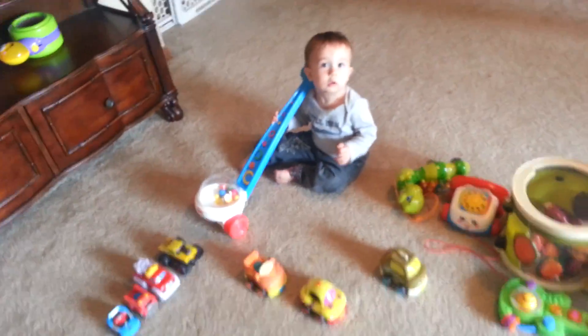Ok guys, so this is the stuff that Cain got for his first birthday. This is going to be really quick because we have an appointment to go to.